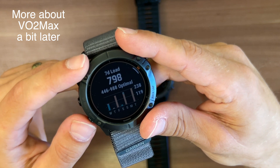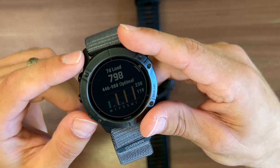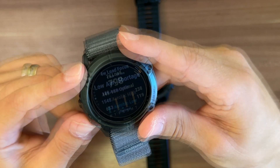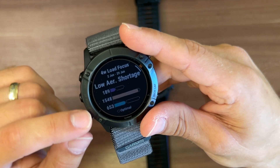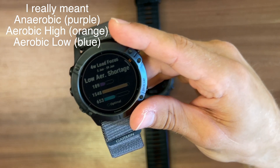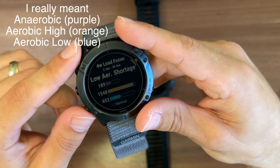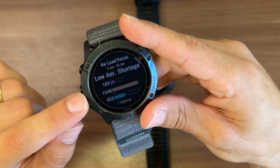It tracks your load throughout a seven-day period, which allows you to make sure you're balanced properly. It also tracks four-week load and breaks down low, medium, and high aerobic load, so it actually helps you balance these out.